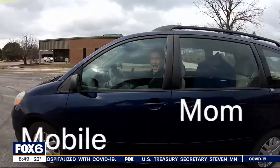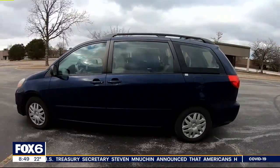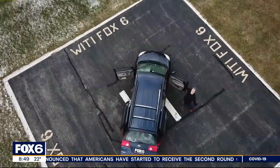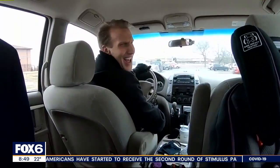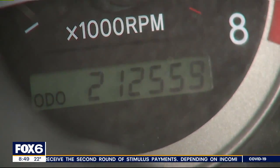Mom-mobile, swagger wagon, family truckster — I've heard all the names, all the jokes. But you know what? I'm 33 and have yet to make a car payment. So who's laughing now? Whatever, the car's 14 years old. It is up over 212,000 miles. That's reliability.